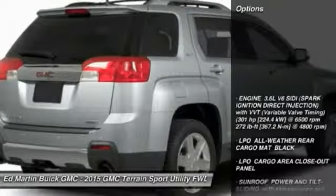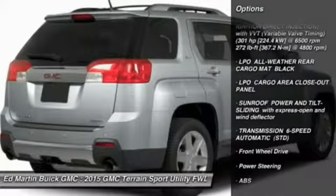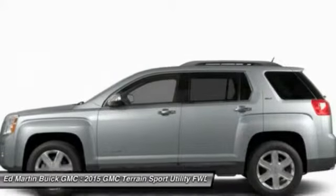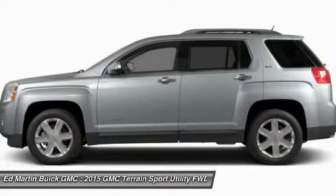Here are some of this vehicle's great options: anti-lock braking system, steering wheel audio controls, air conditioning, adjustable steering wheel, power steering, cruise control, floor mats, aluminum wheels, keyless entry, auto dimming rear view mirror, and PPO.